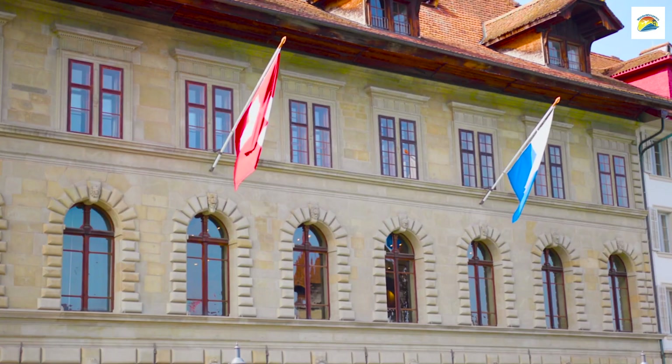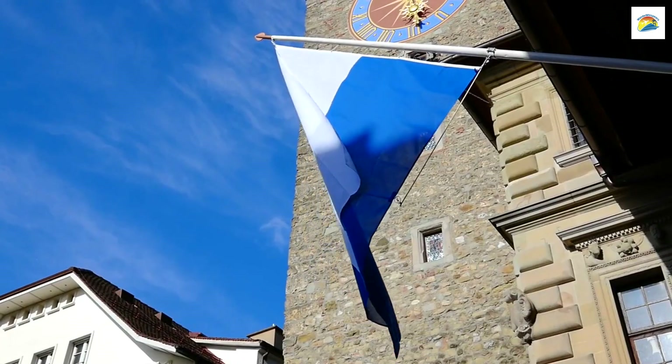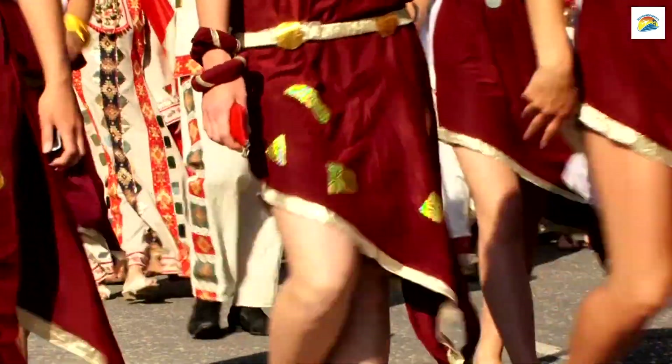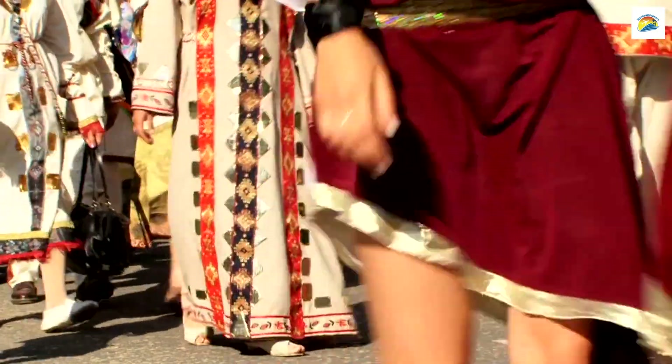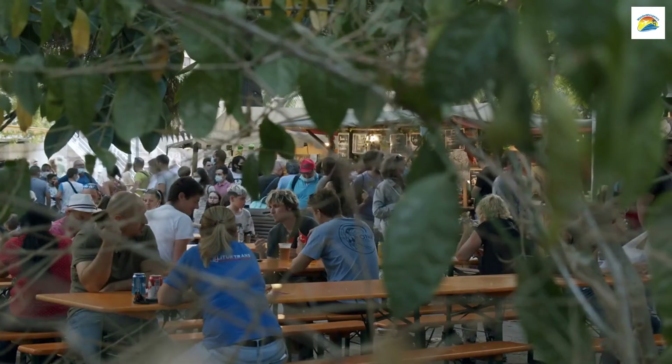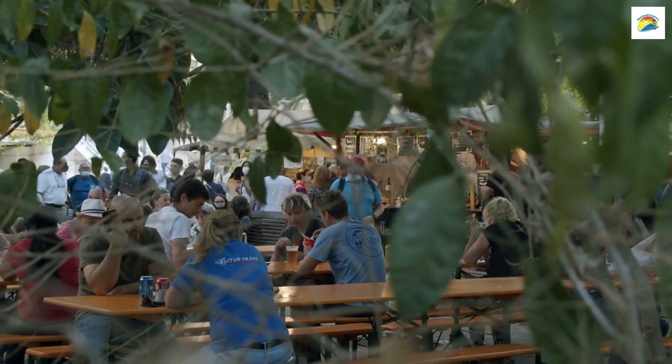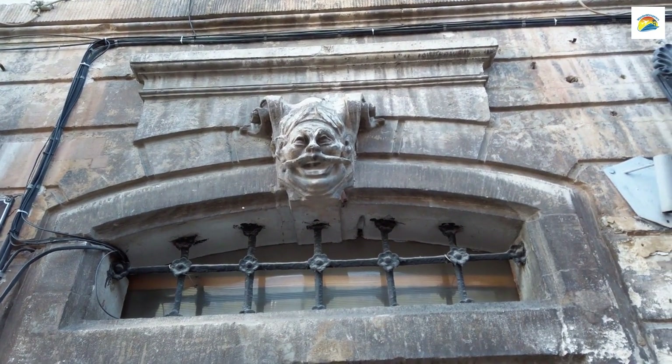Lucerne has a vibrant carnival tradition known as Fastnacht. It's celebrated with colorful parades, elaborate costumes, and lively music. It's a fantastic opportunity to experience the city's festive spirit.